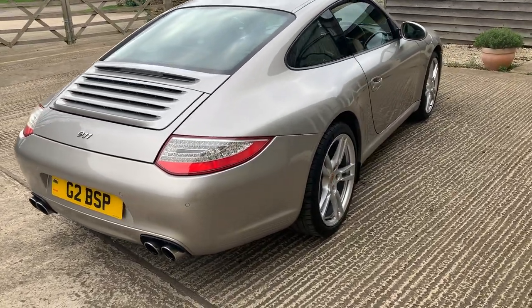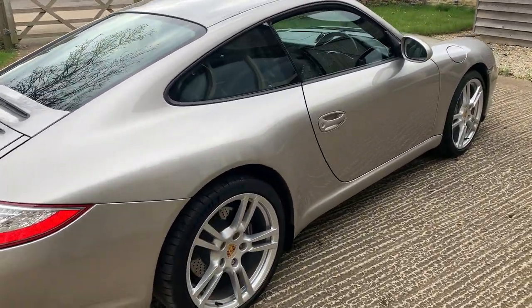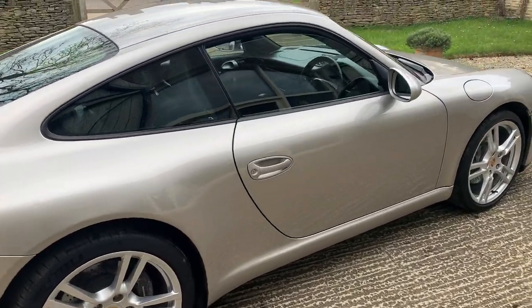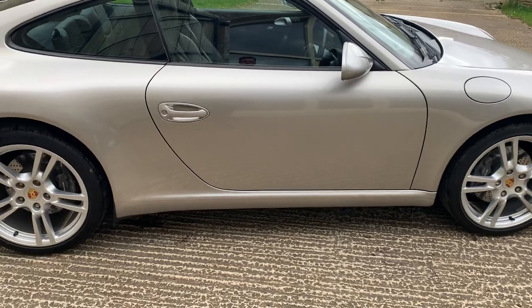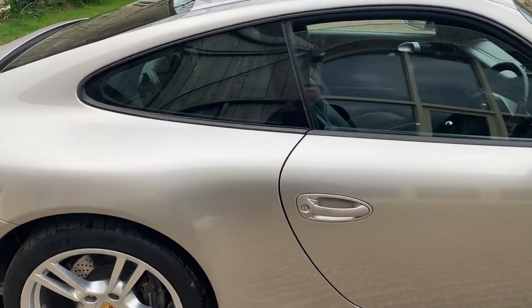Last serviced in January 2022. The car is pretty much ready to go — it's got an MOT till January 2023, brakes everything are perfect. Drives wonderfully well. Literally ready to go for its next owner.